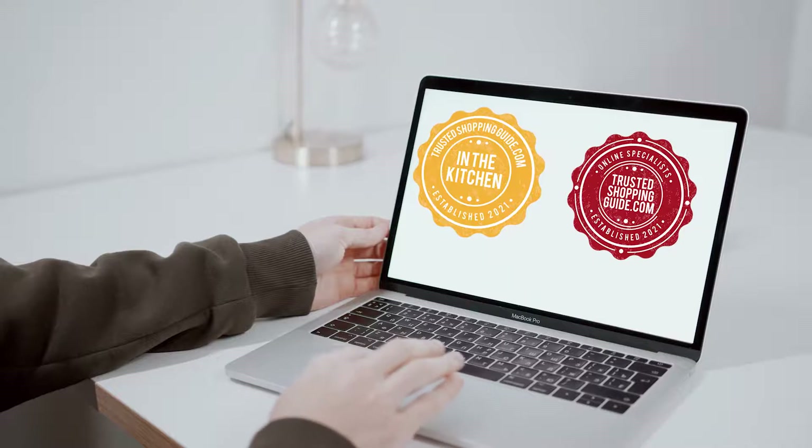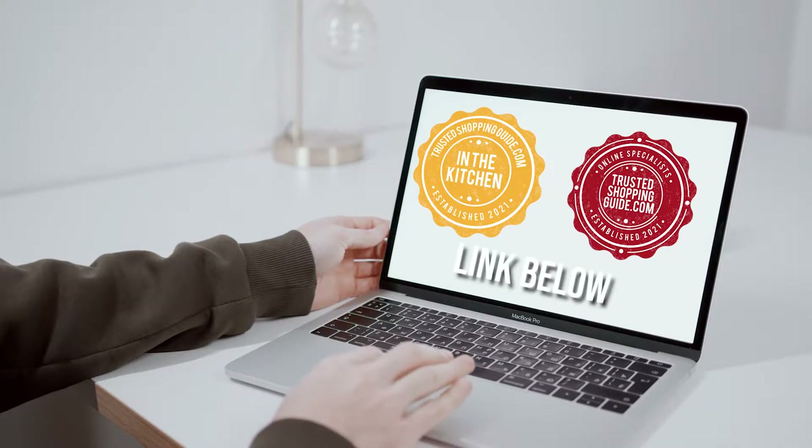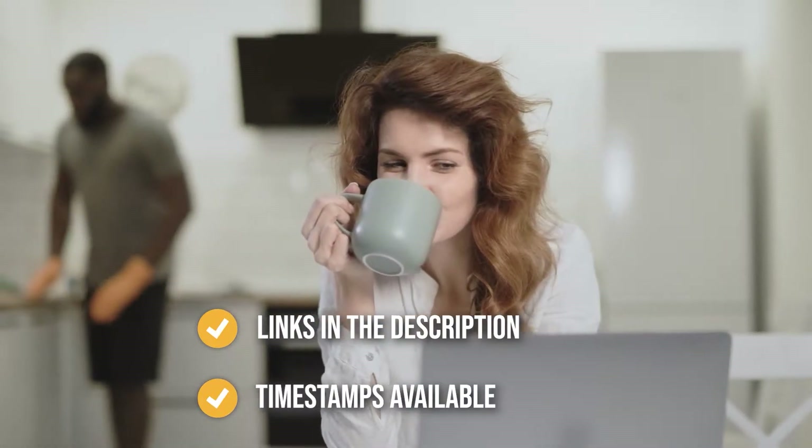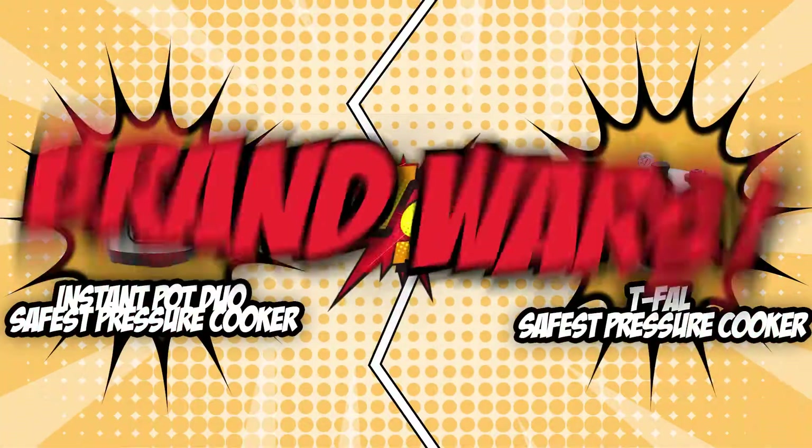If you are interested in other pressure cookers that we have reviewed, do check out our pressure cooker review video linked below. If you want direct links to the products themselves, all these links are also listed below too. So without further ado, let's start the brand wars.